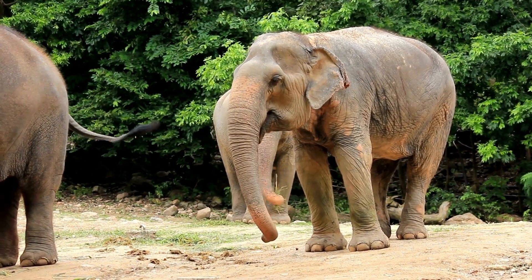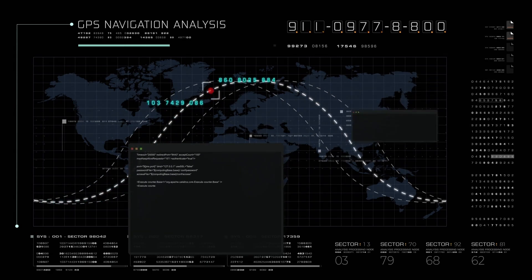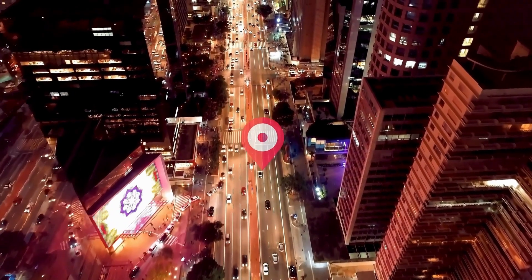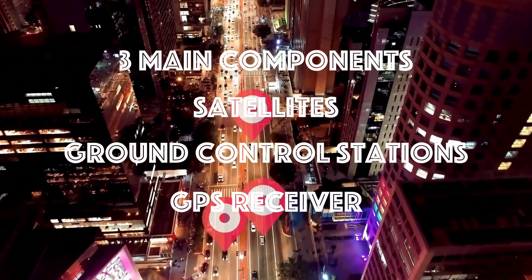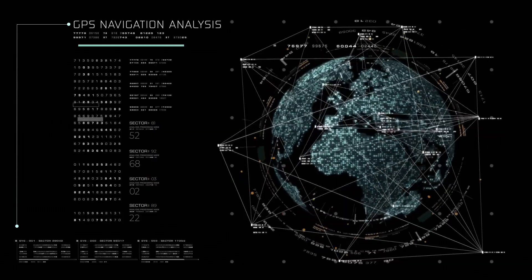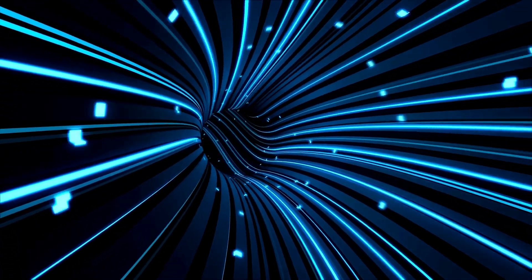Now that we have some background on the history of this technology, let's dive into how it works. Global Positioning Systems are a satellite-based navigation system that uses a network of satellites orbiting the Earth to provide location and time information. The system is made up of three main components: the satellites, the ground control stations, and the GPS receiver. The satellites, which are operated by the US government, transmit signals that contain location and time information. These signals are then received by GPS receivers, which use trilateration to calculate the user's exact location.